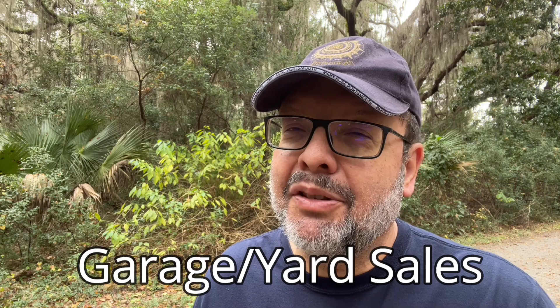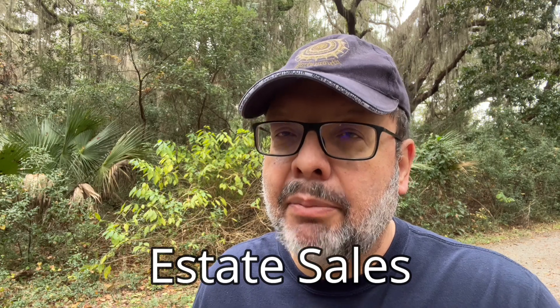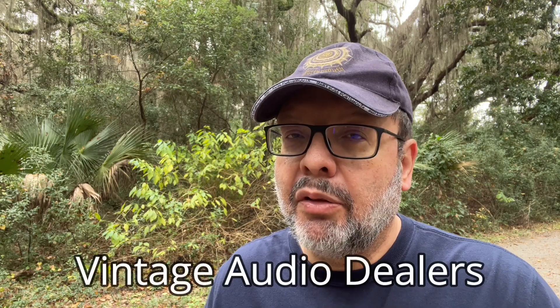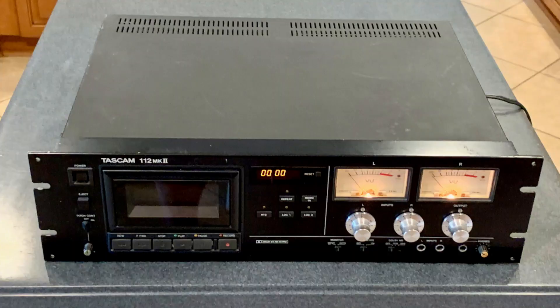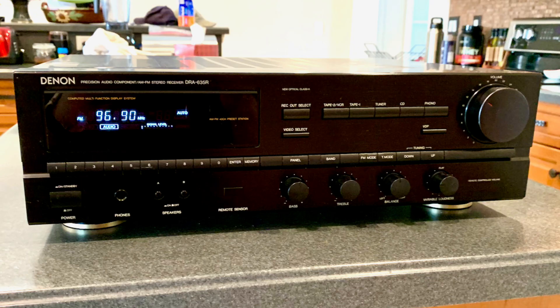Garage sales — I don't like those much either. Very time-consuming. I get frustrated driving for miles wasting my whole Saturday morning and finding nothing. Estate sales can be time-consuming and sometimes good, but you've got to get there early or you're going to miss out. You can also try local vintage dealers who have a shop front — those are pretty good because you can get some advice, they have good auditioning environment setups, decent selection, and they'll probably give you a warranty and let you return it. But the downside is you're going to pay full retail price.